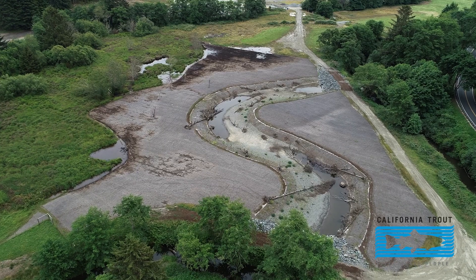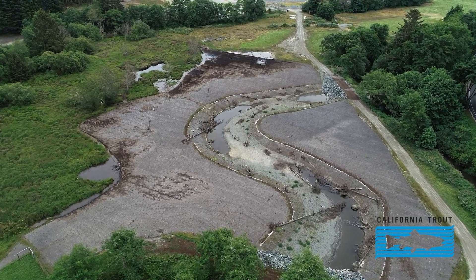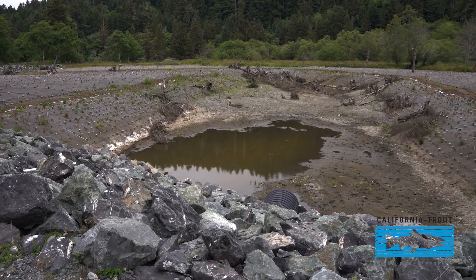When the creek is just stuck in this trench and it's flowing at a really high flow, that's not really good for anything. What you want is wet and dry floodplains on and off, and you want fish to be able to spread out.